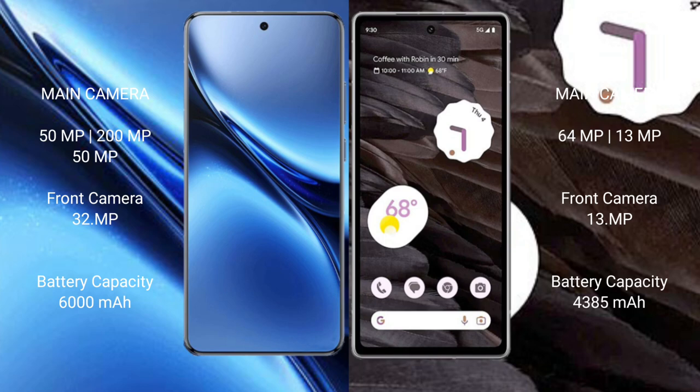Vivo X200 Pro has a 6000mAh battery with fast charging support. Google Pixel 7a has a 4385mAh battery with 18W fast charging support. Thank you.